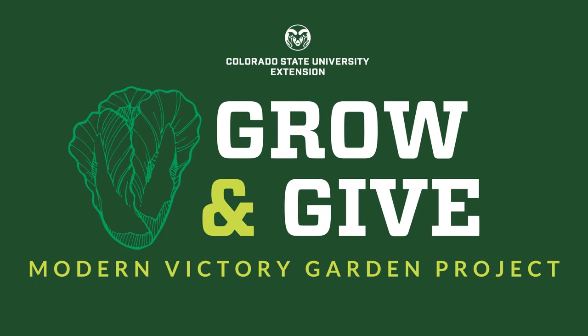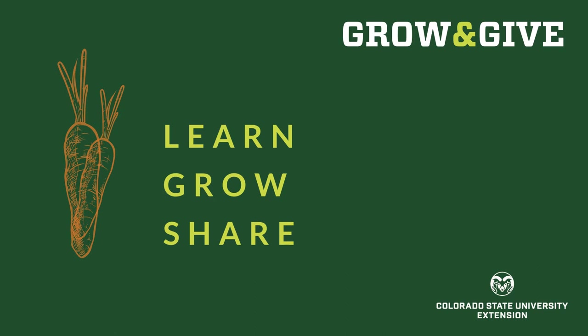Welcome to Grow and Give, a modern victory garden project from Colorado State University Extension. We're here to help you learn to grow food for yourself, your family, your neighbors, and your community.